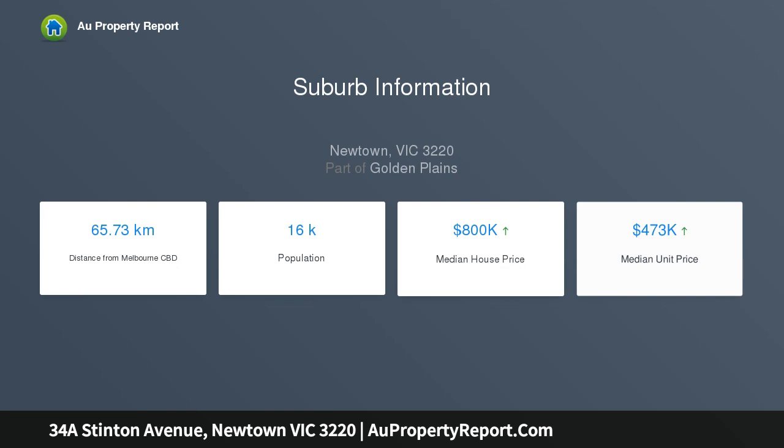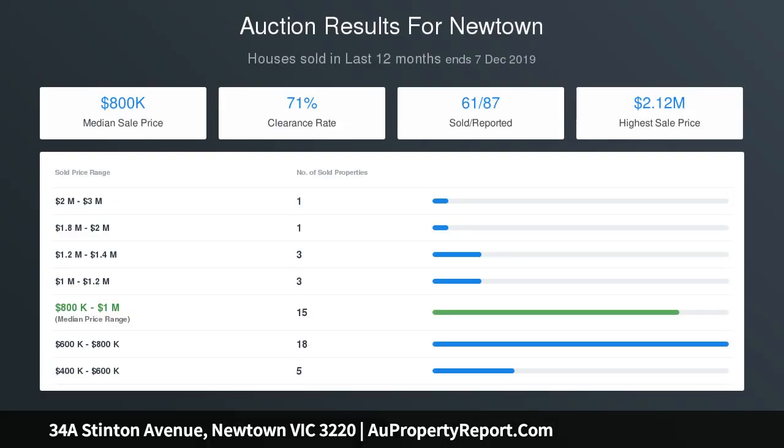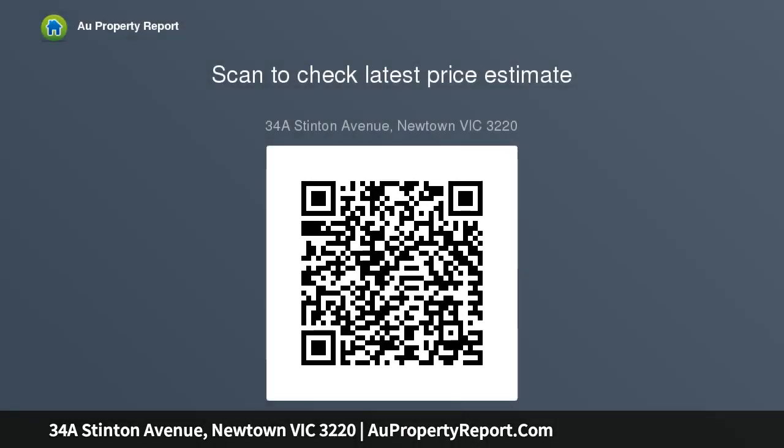Driving down the driveway to the carport and single lock-up garage, the home appears before you. As you enter, imagine closing the door to your own private oasis. With three bedrooms — the main featuring a newly renovated ensuite and walk-in robe — two others include one downstairs with a built-in wardrobe, while the other upstairs could be used as a second living space.